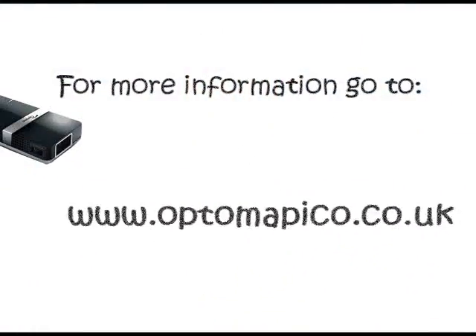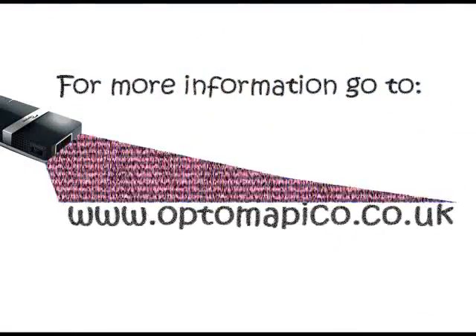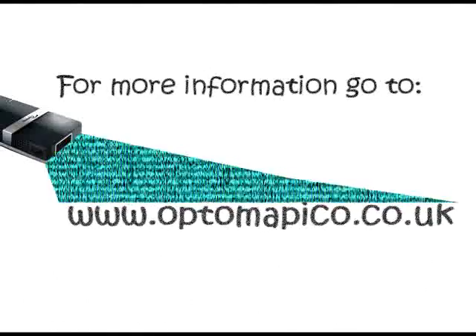Thank you for watching. I'm J1J8 and my updates on new technologies are never too late. And that rhymed. For more information go to www.optomapico.co.uk